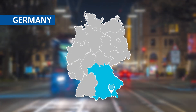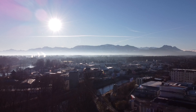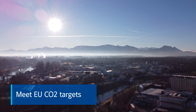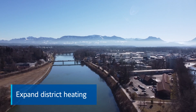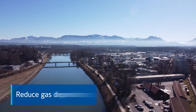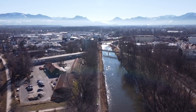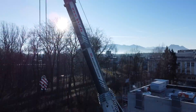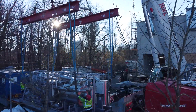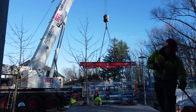The regional energy supplier Stadtwerke Rosenheim was looking for a comprehensive, sustainable energy strategy in order to meet EU CO2 targets, expand its district heating network while reducing the use of fossil energy and its dependency on gas, and ensure the security of supply for its customers. After consulting with Johnson Controls, the solution boiled down to integrating three large heat pumps into the existing district heating system alongside the waste-to-energy plant.